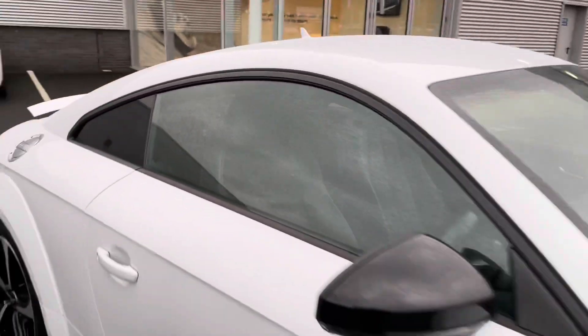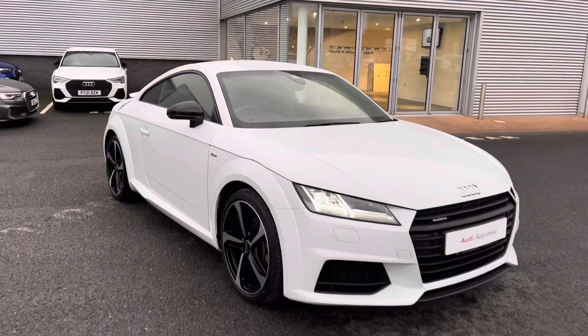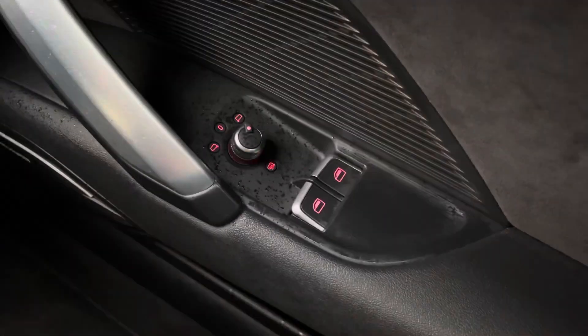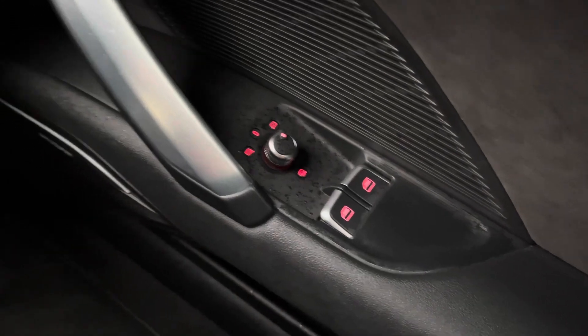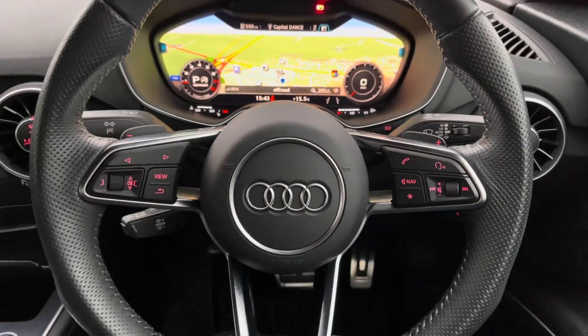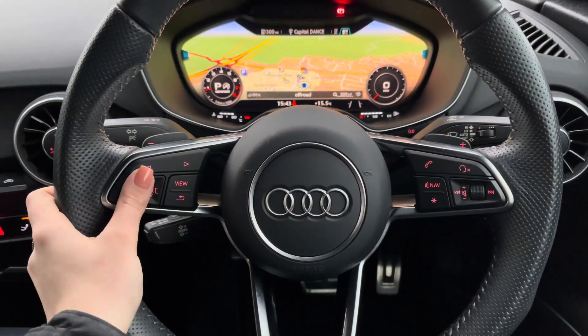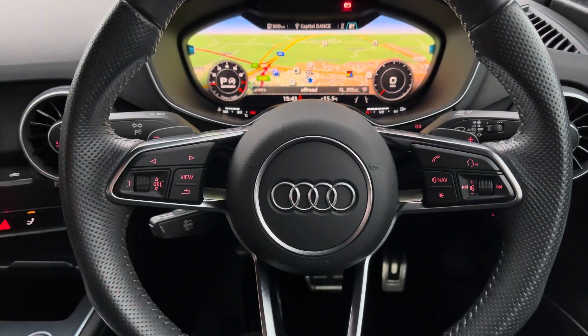Now that I have shown you around this vehicle I'm going to show you some of its interior features in much more detail. Starting at the driver's side door, you do have the controls for your electric windows and heated door mirrors, whilst to the left hand side of the steering wheel you have all of your menu controls, and to the right hand side all of your volume and audio controls.